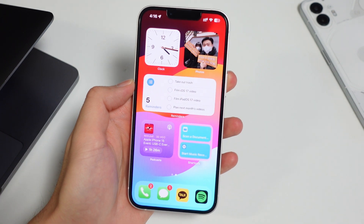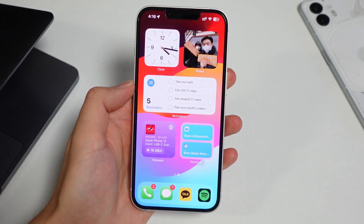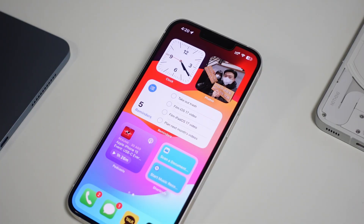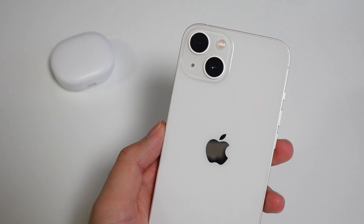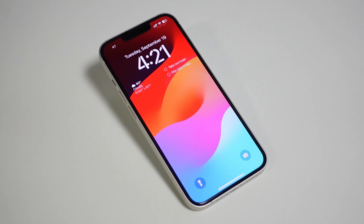Those were my top 5 iOS 17 changes coming to the iPhone 13. Thankfully, Apple didn't make too many exclusive features for the new iPhone 15 series or the past Pro models, so there's very good feature parity between all the iPhone models in the last few years. This iPhone 13 is starting its third year soon, so I'm hoping it stays that way. Let me know in the comments how your experience has been with iOS 17 and what iPhone you're using with it. Thanks for watching, and I'll see you guys in the next video.